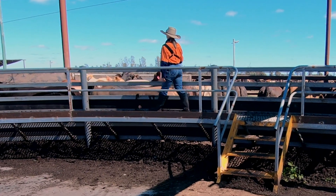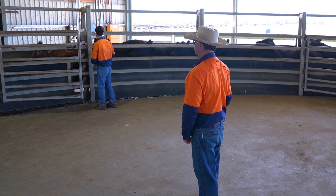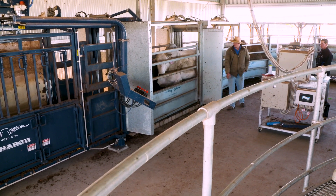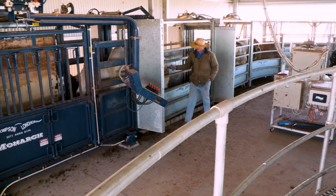Every facility is different. Learn about best practices when using facilities to maximise safety and improve performance outcomes for the cattle at your feedlot.